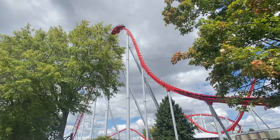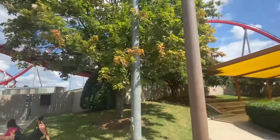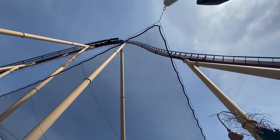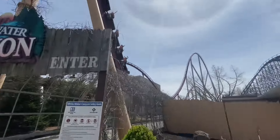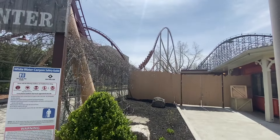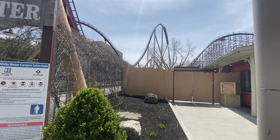Most B&M hypers make a similar sound when going through a valley — just a mild roar. Diamondback has the same roar as most of the other hypers, but the train makes a loud rap when it comes to the bottom of the first drop. I find that sound very interesting and I'm not sure why it has that or whether it was done on purpose or not.